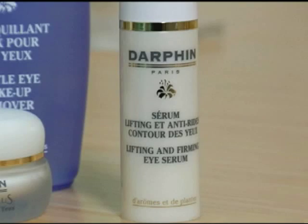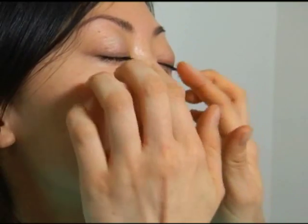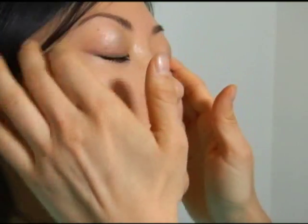The serum has a very fine molecule so it goes immediately into the skin. It doesn't make the skin greasy, so you can touch your skin.